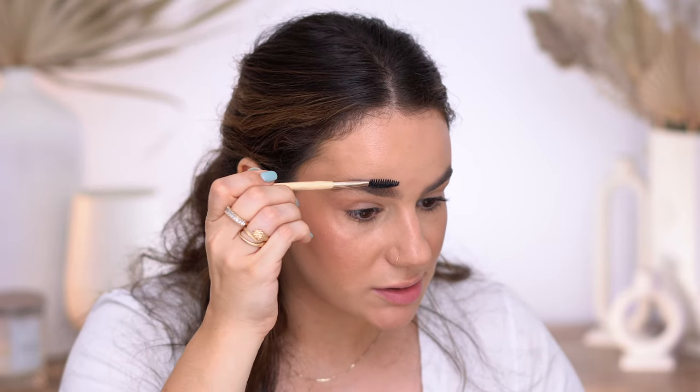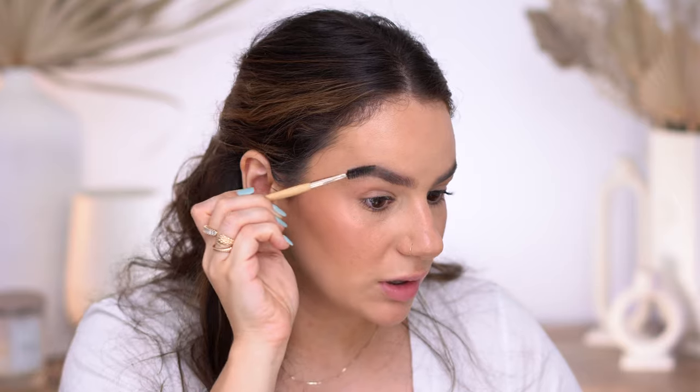I think the brows are done. I'm going to take my powder and go over them a little — I just don't want them quite as intense. That's better, just a little softer. I'll go back with my spoolie just to redefine. For the eyes I really just want very little, so I'm going to take this Radian product — I think this is Rose.